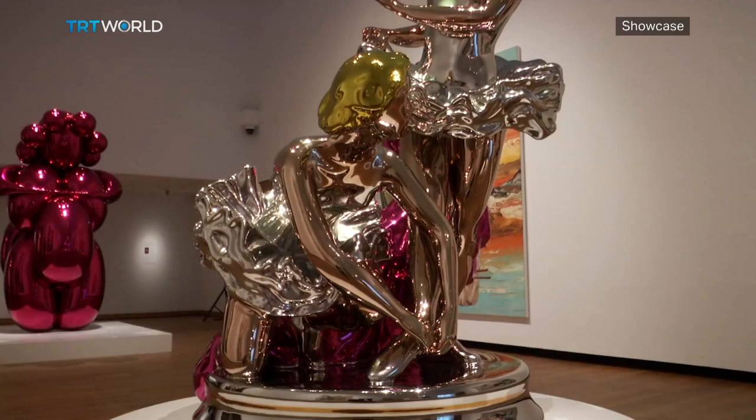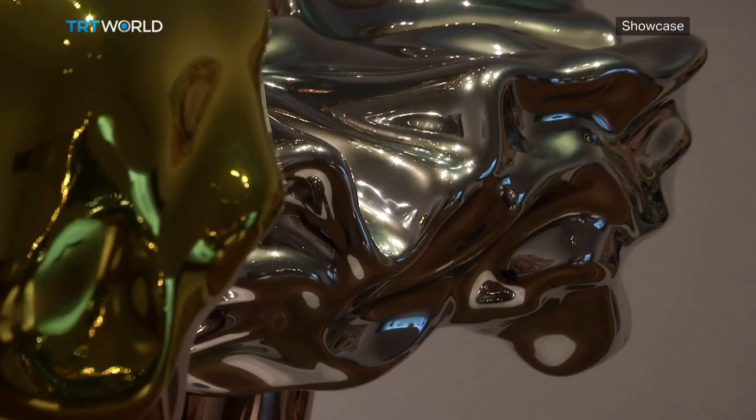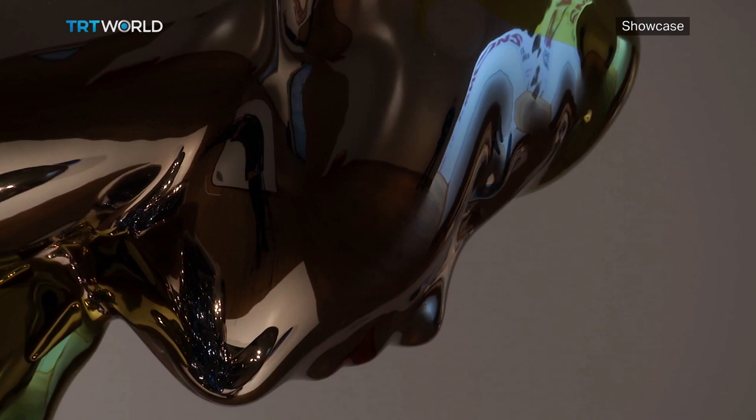The exhibition spans his entire career and includes some of his most famous series. It looks at Koons' relationship with the history of art and the way he reimagines mythology. Here's his take on a Stone Age fertility statue.